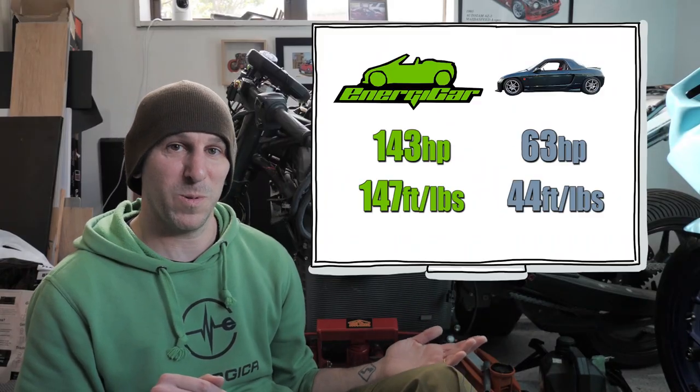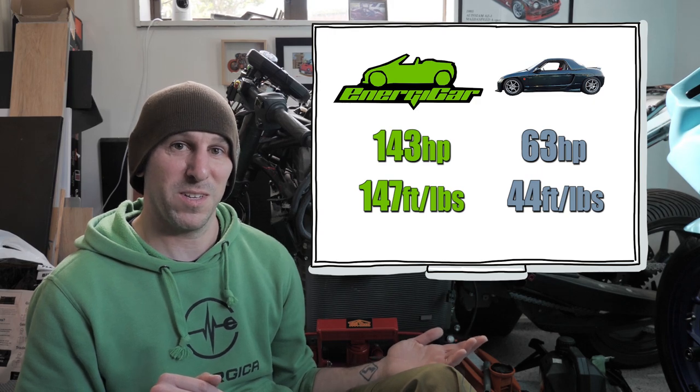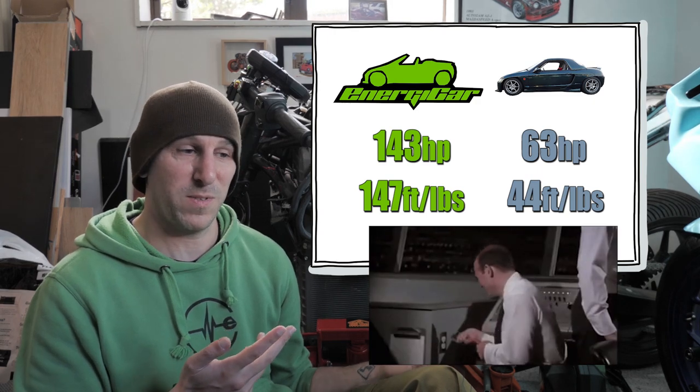Compared to the Beat, I'm over double the horsepower, triple the torque, and I'll still be able to charge fast enough to actually drive it places. Everybody loves a good motorcycle-powered kei car, right? Well, this time it's from an electric motorcycle.